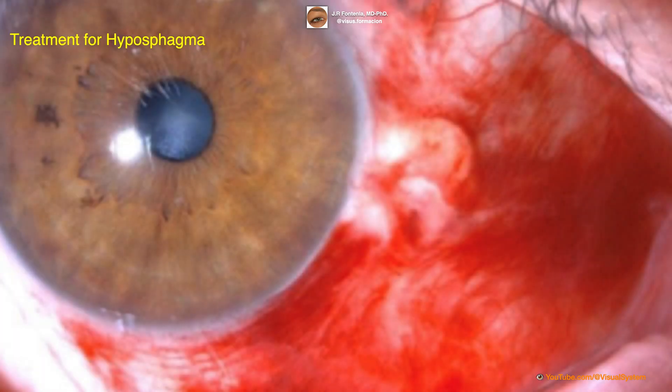Treatment for hyposphagma is generally supportive, and may include the use of lubricating eye drops or ointments to relieve any discomfort or dryness. In rare cases, surgical intervention may be required to remove the blood clot or repair any underlying damage to the eye.